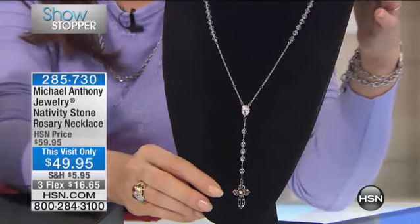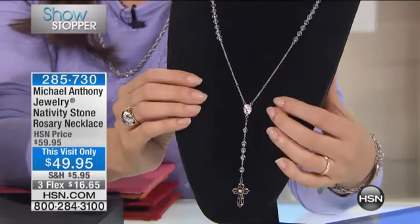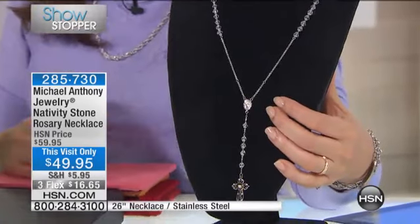Here is our showstopper. This is the rosary necklace that has the nativity cross on it, has the nativity stone in it, and it is, for the first time, $49.95 — three months at $16.65.